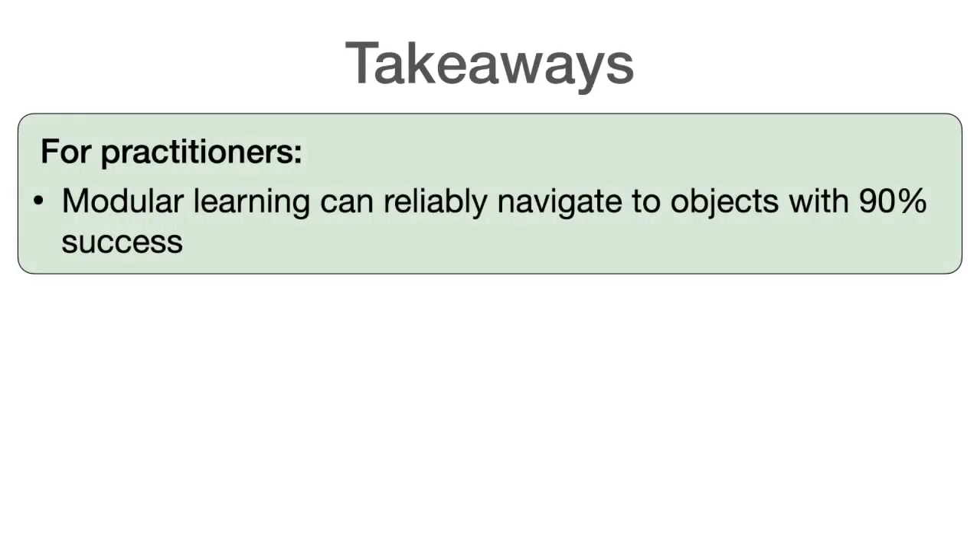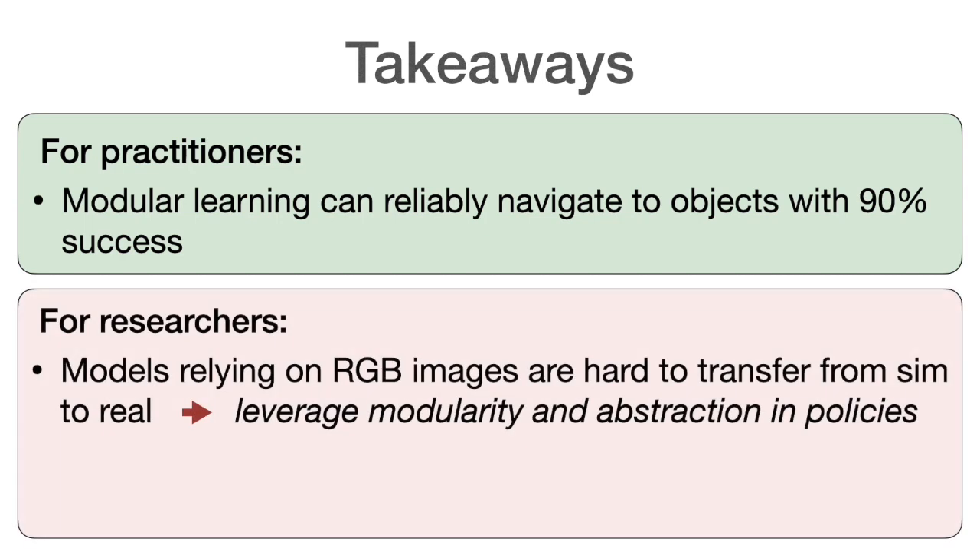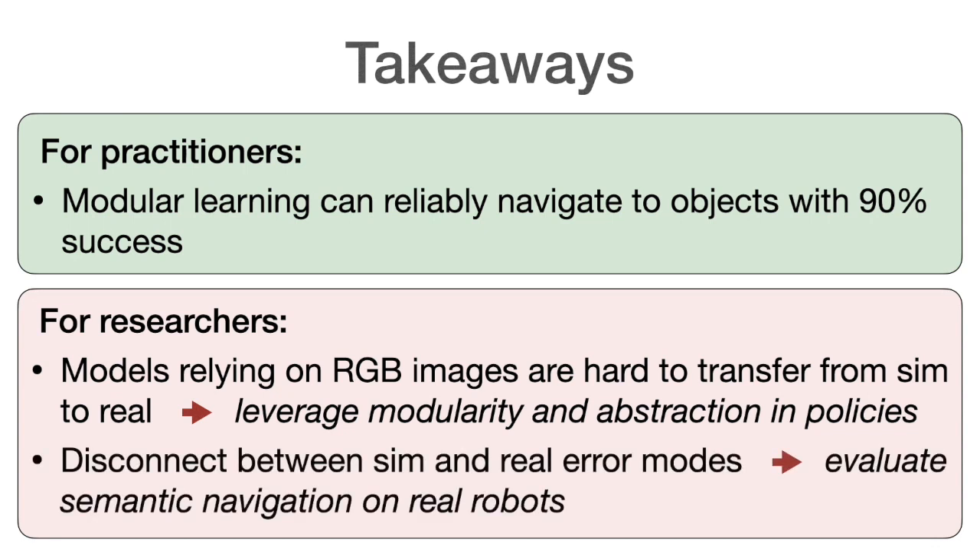For practitioners, the main takeaway is that modular learning is very reliable on a robot, with a 90% real-world success rate. For researchers, we identify two key issues. First, there is a large domain gap in RGB images between sim and reality, meaning policies relying on these images will likely suffer from a large performance drop when transferred to a robot — leveraging modularity and abstraction in policy architectures is a promising path forward. Second, there is a disconnect between sim and real-world error modes, meaning semantic navigation must always be evaluated on real robots for results to be meaningful. We also propose concrete steps forward to close this gap in the paper.